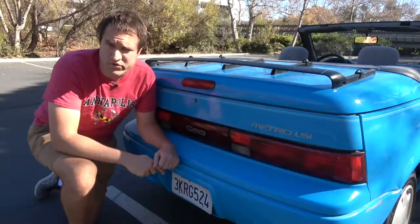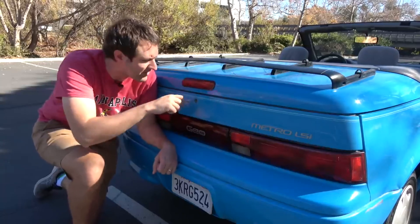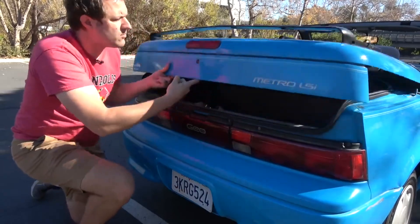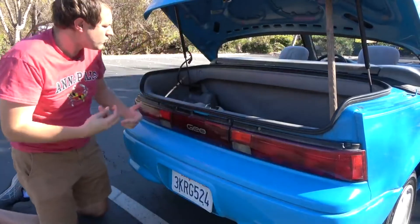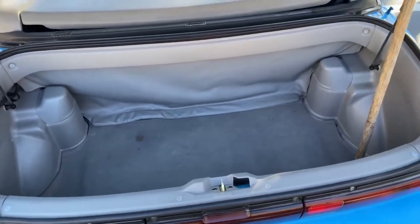Anyway, since we're talking about the trunk, let's get back here. The only way into the trunk in this car is to put the key in the back, twist it, and then open the trunk — there's no trunk latch anywhere else. And as you can see when the trunk is propped open, this is a pretty reasonably sized trunk, especially for a vehicle this small. You can get a reasonable amount of cargo in there.